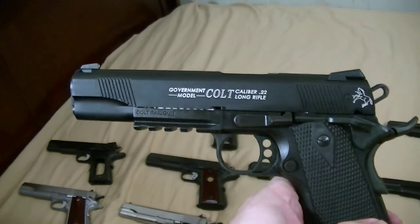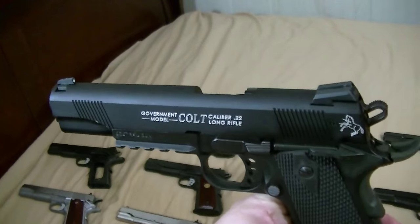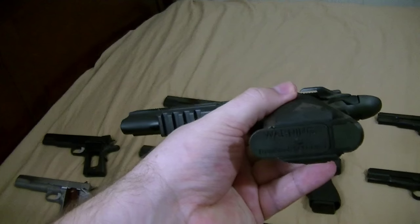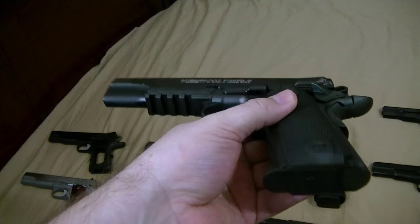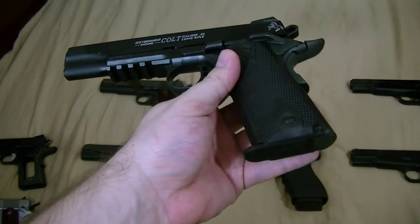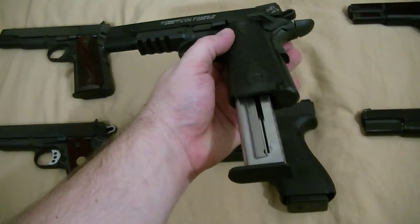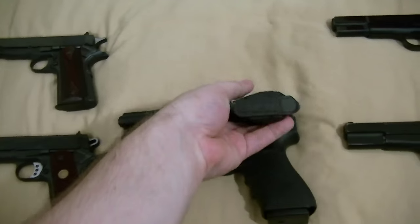This is called a Colt but it's actually made by Walther — they probably just pay Colt a license to use their name. Little .22, and it doesn't take the standard conversion magazines because of the way the grip is — it has its own proprietary magazine. You can see right there, it's much shorter.